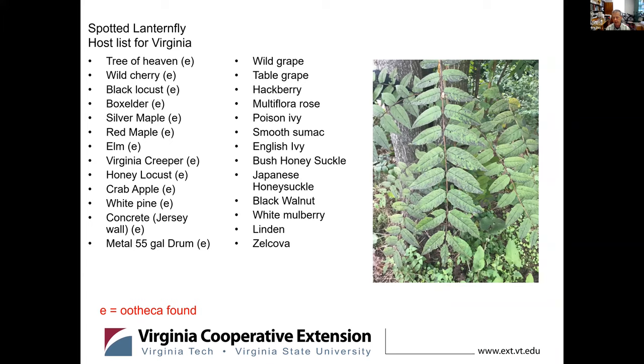This is a partial list of hosts, kind of in two categories. The ones with an E next to them are ones where egg masses were found. The other ones — maybe the egg masses just haven't been found yet. They do tend to be kind of transient; you will see them on some hosts but we don't necessarily catch them feeding. It's kind of a learning curve we're developing from this particular insect.